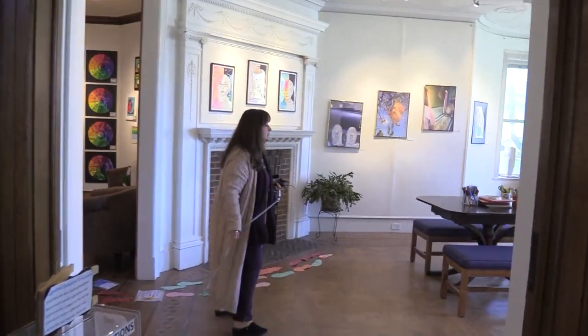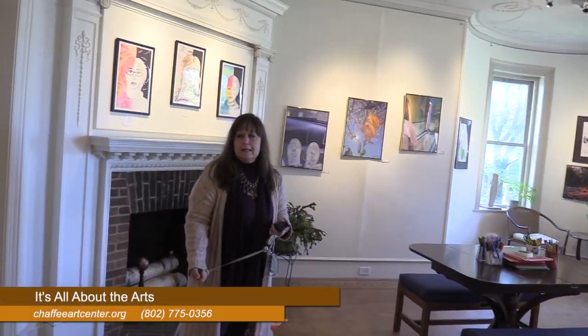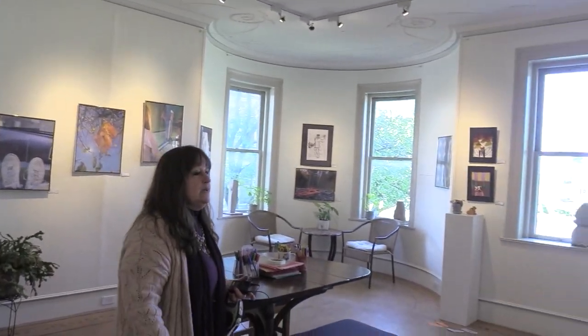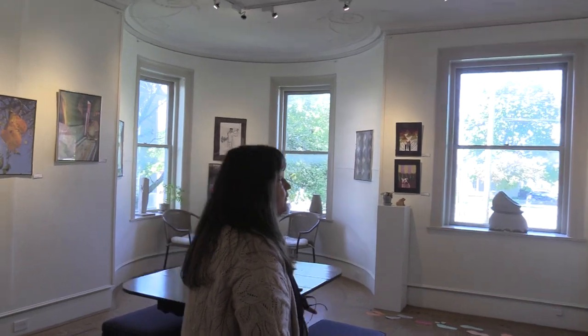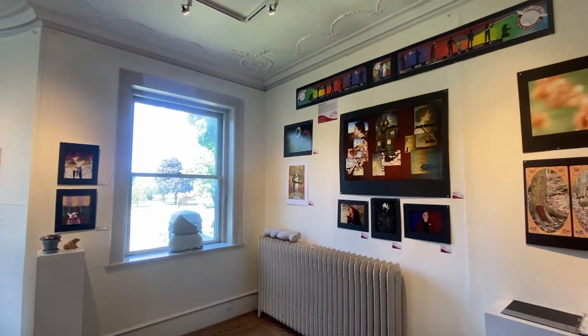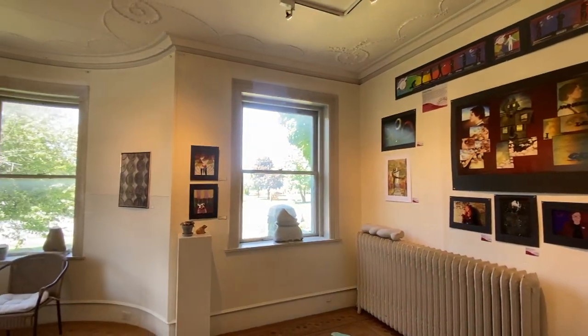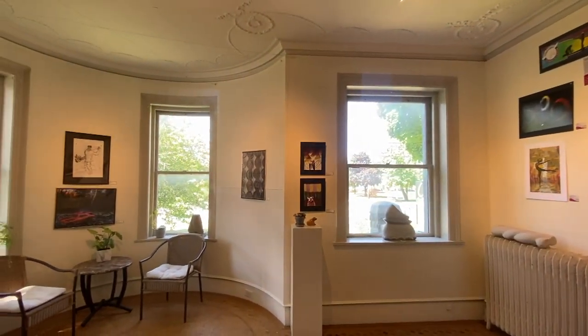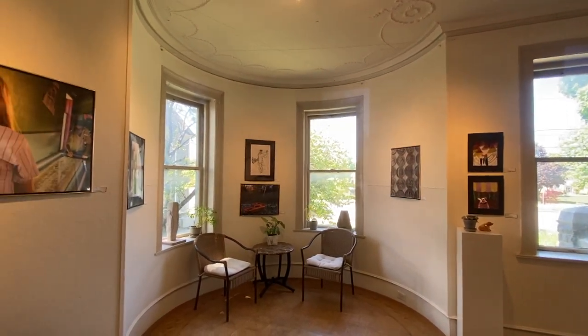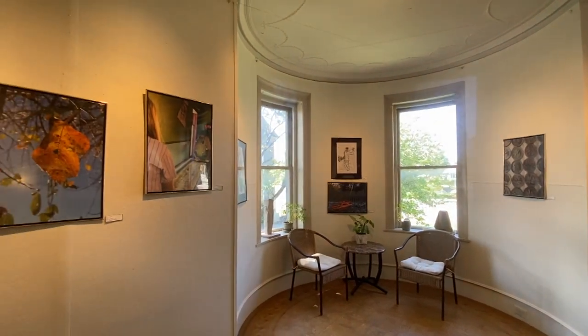So we're going to go into gallery one, which back in the day was probably more of their living room. As Jim goes around, you'll see the fireplace looks very worn and used and cozy. In this gallery we have Stafford Digital Arts. The fun thing is that Stafford will have their annual show here coming up at the end of May. They do that every year and they've been doing it for quite a while, so it's really fun to have them here.